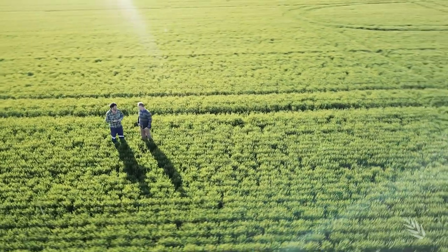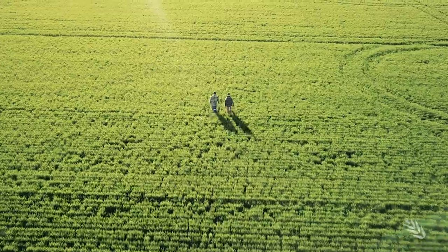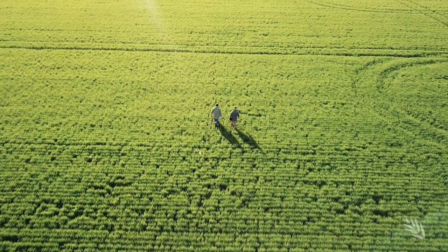This is mostly a fungicide trial, but we're also including other cultural practices such as burning stubble. One of the things that's shown over the three years of trials is that where we remove the stubble with fire, we're getting a 400 kilo yield increase.